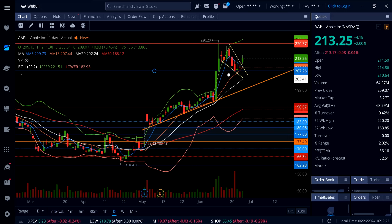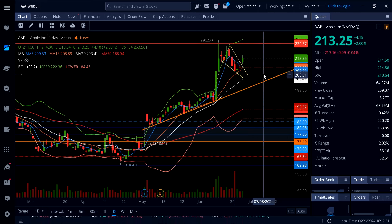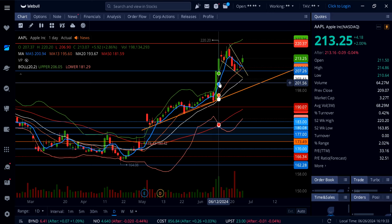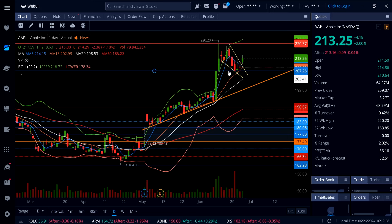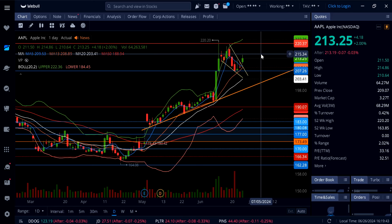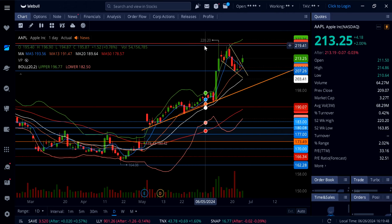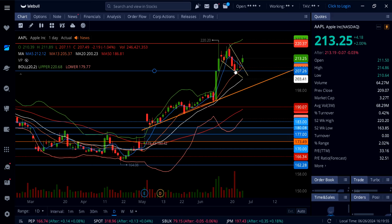If this is a fake breakout and Apple forms a lower high, watch for a new low — taking out support below $210, then $207, and next support around $203 and then $198 to $200. As long as Apple stays above the 5-day and 13-day moving averages near $210, that's support on any pullback. If it pushes higher, watch for a breakout over $215 — then $220, and over that $230 is possible from this bull flag consolidation.